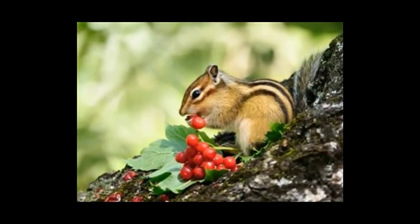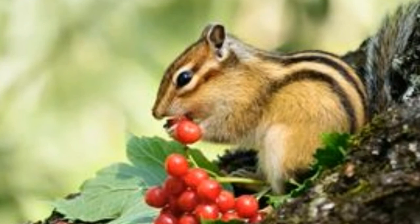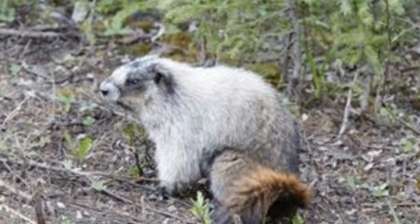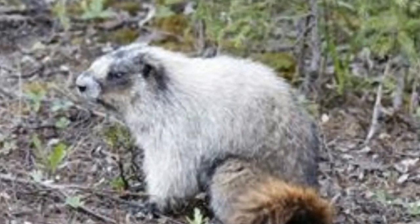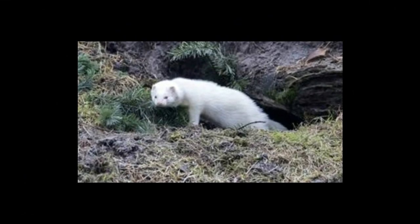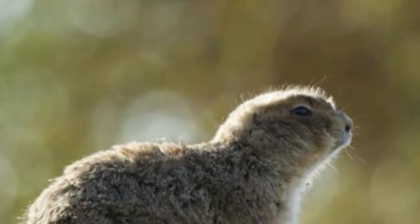Fennec fox: Unlike red foxes, a fennec fox digs its burrow under sheltered and stable sand dunes. They are native to the Sahara of North Africa, which is evident from their habitat, and are a comparatively small species of fox. They are known to show typical neighborly behavior by adjoining their dens with those of other foxes and thus coexist in harmony.